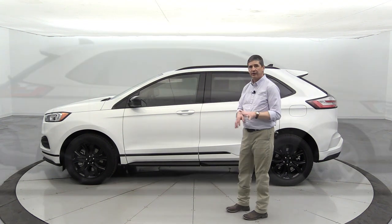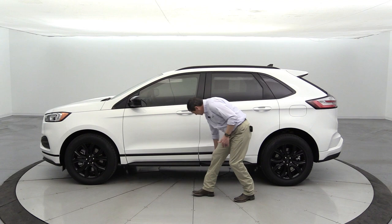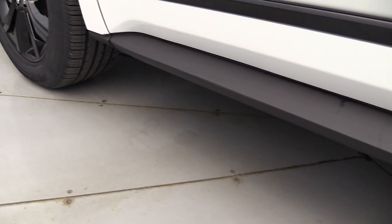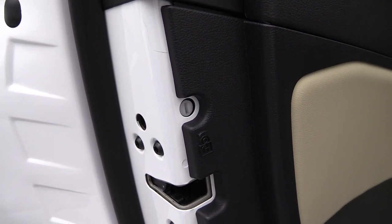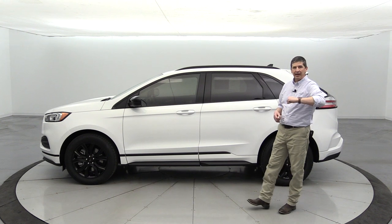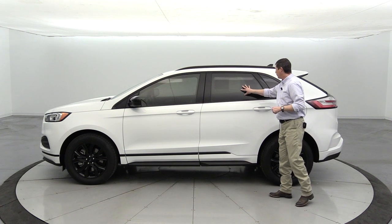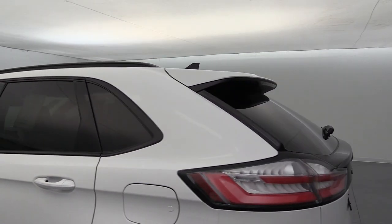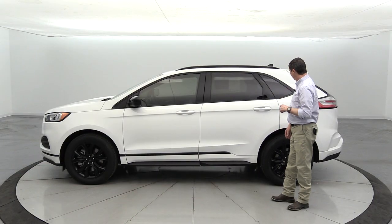The lower body is body-colored with black molding at the bottom. The back doors have child safety locks so kids can't open them from inside. You also get privacy glass in the rear windows and back glass, which keeps it a bit cooler for those in the back seat. Front window tint is not standard equipment — that's something added to this particular vehicle.